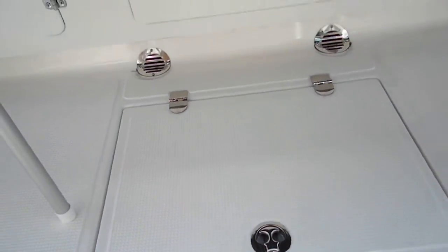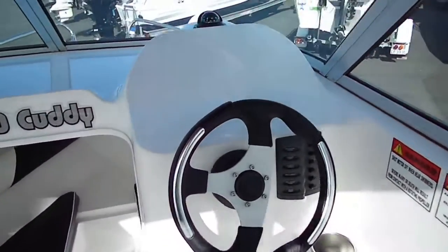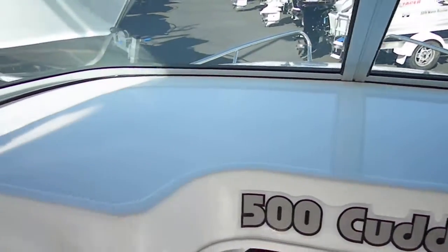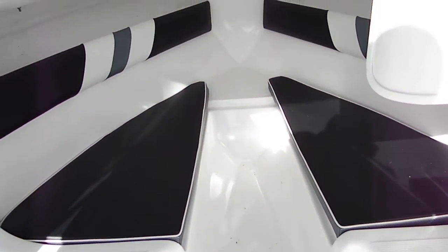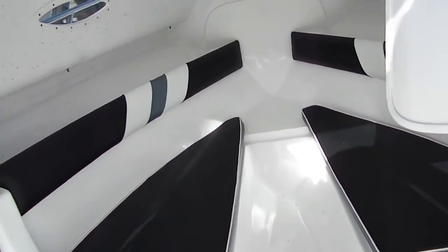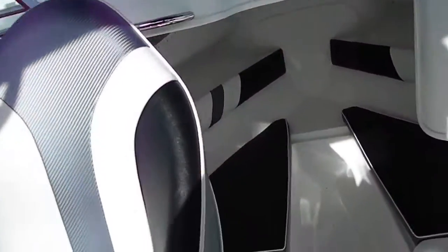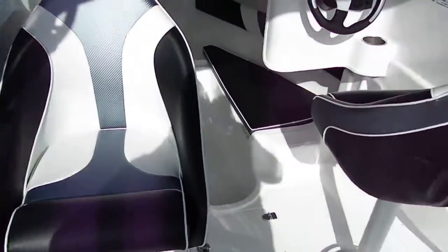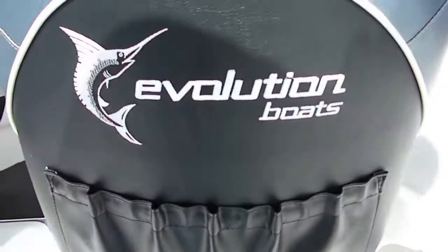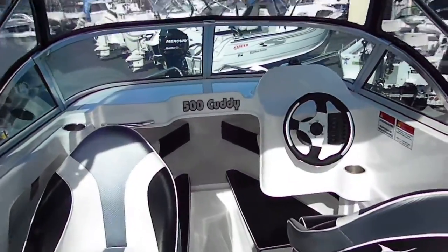Quality stainless steel fittings throughout the Evolution boats. Decent sized dash and lots of dash top space for mounting the biggest of electronics. Cabin provides good protection from the elements when it turns nasty. Good access up through the front hatch. Storage under the floor central. Quality seating. And a great set up for a five metre boat.